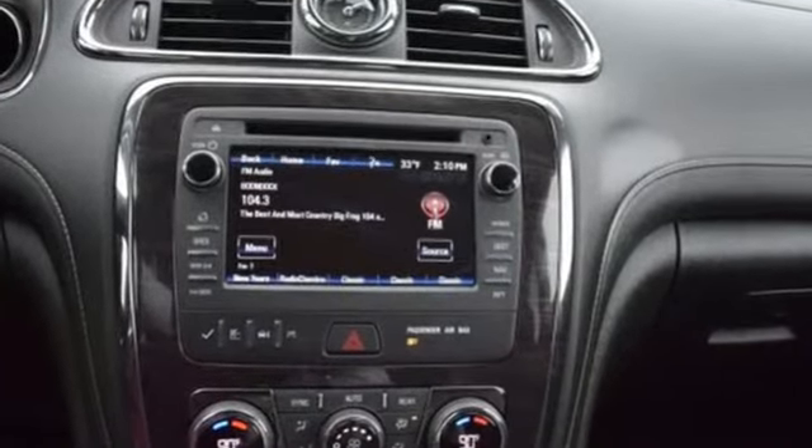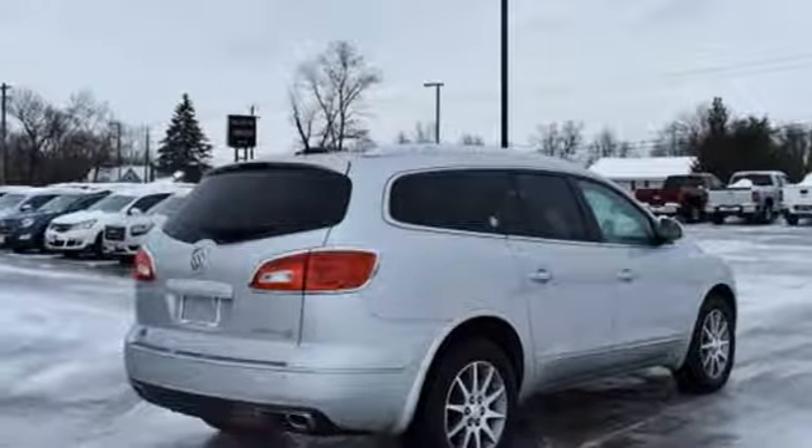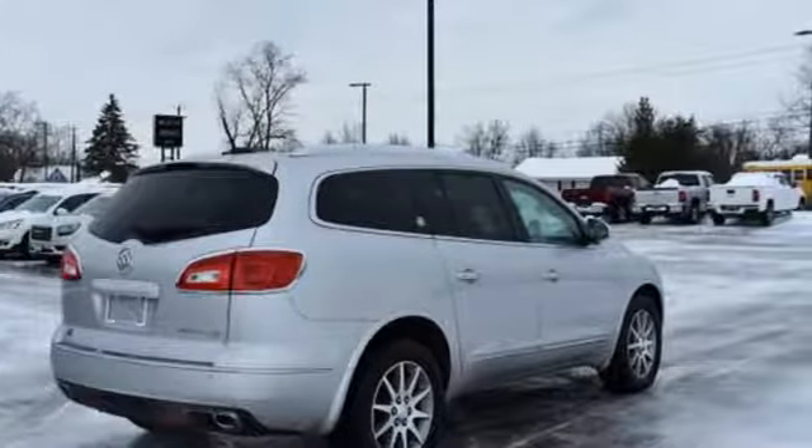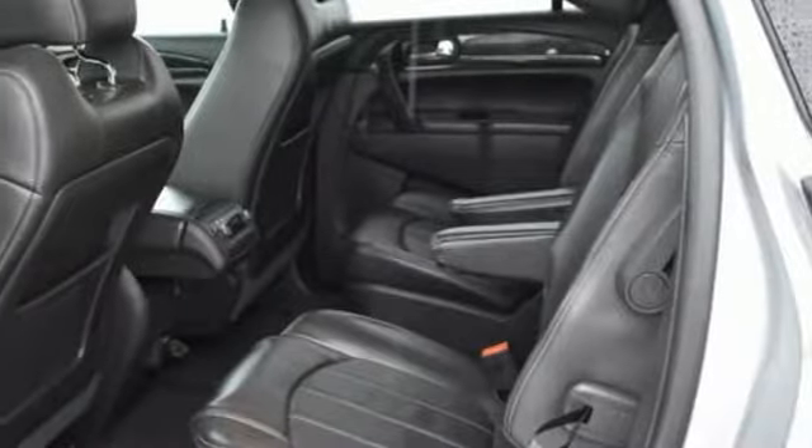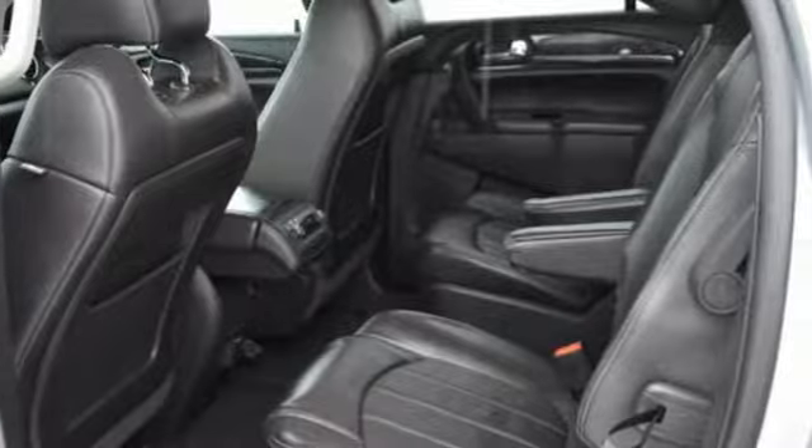Bluetooth wireless audio streaming, OnStar 4G LTE Wi-Fi hotspot, front heated leather bucket seats, rear parking sensors, remote engine start, dual zone climate control.